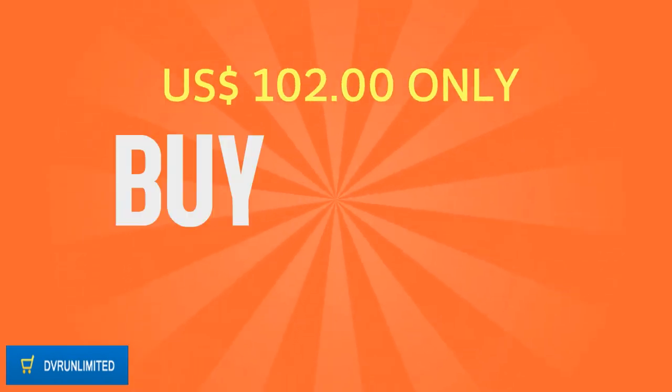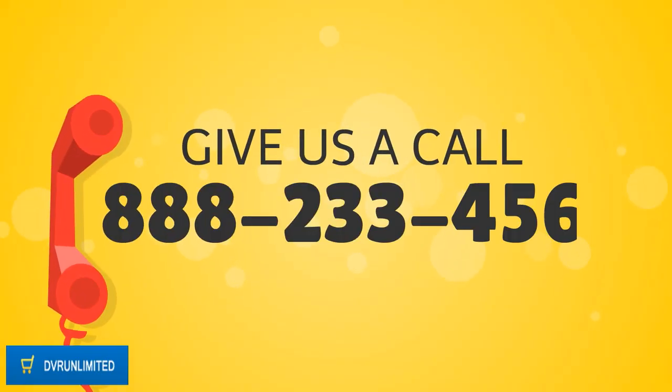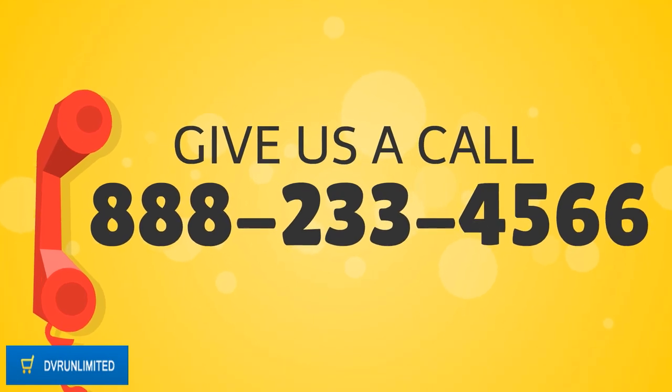Buy it now on DVRUnlimited.com at the best price of $102. Give us a call at 888-233-4566.